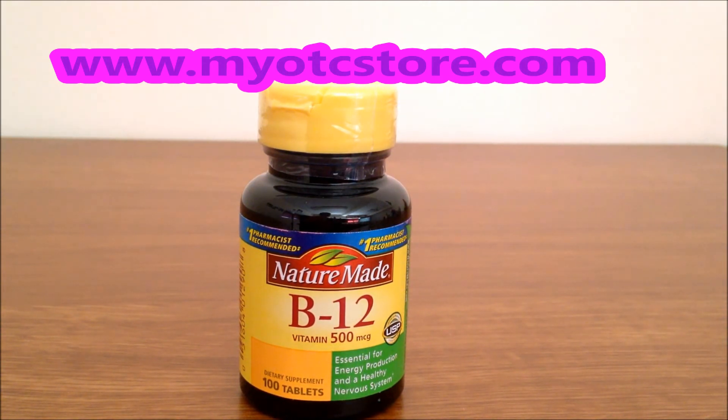Vitamin B12 is made to Nature Made's quality purity and potency standards. This item is available for purchase at MyOTCstore.com.